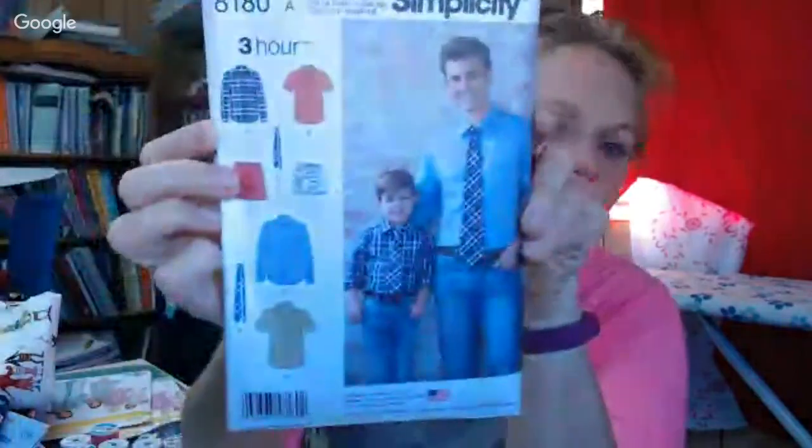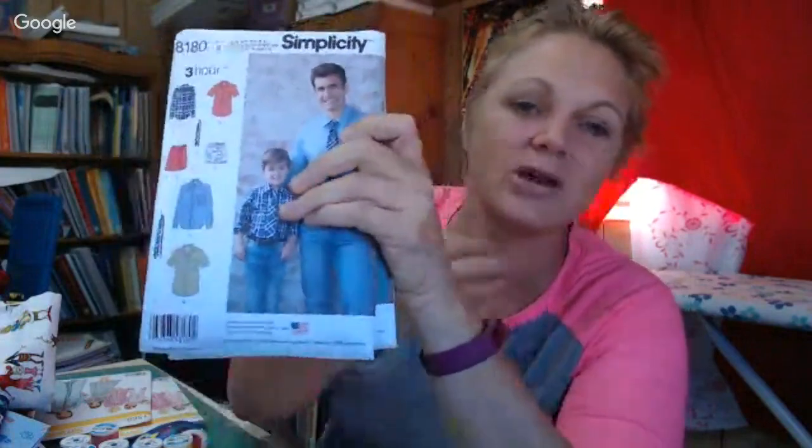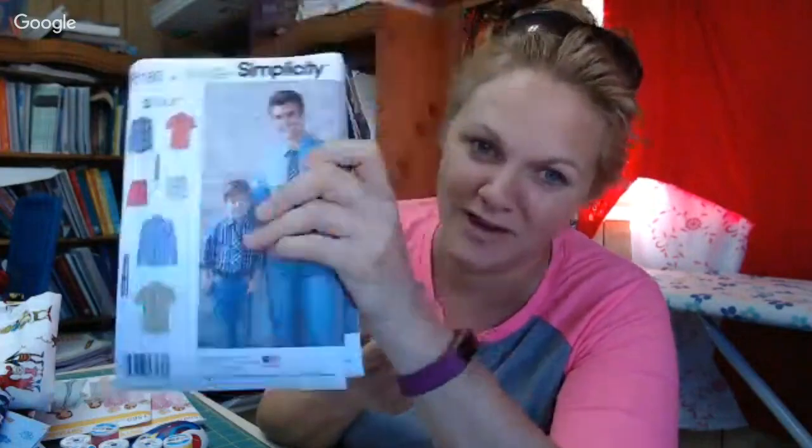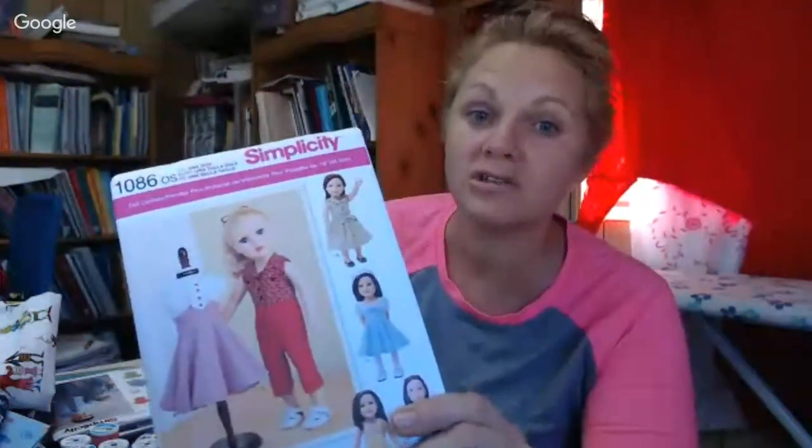I also bought two of this boys' shirt pattern — I really want to make my boys some matching shirts and one for my husband. Since the pattern comes with a tie, it'll work great with a collar that closes for a tie. And I got this 18-inch doll pattern — my girls got into those dolls, then didn't, and now my younger girls are growing up and asking about them. I'm thinking I'll buy a couple play pieces, make some clothes, and give them a refreshed doll for Christmas.